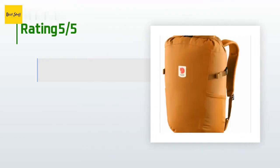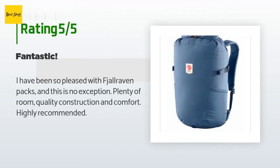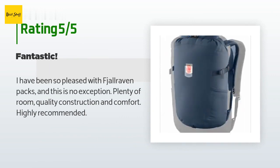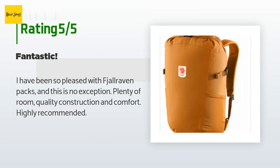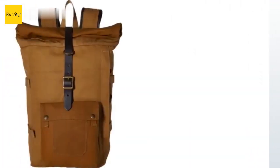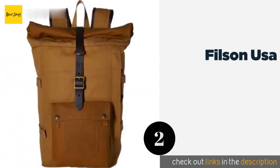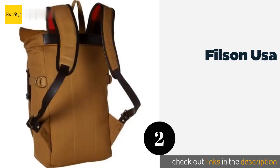There are 10 reviews with an average rating of 4.7 stars. A customer said: "I have been so pleased with Fjellraven packs and this is no exception — plenty of room, quality construction and comfort, highly recommended." Another customer said it is well made but a little narrow.